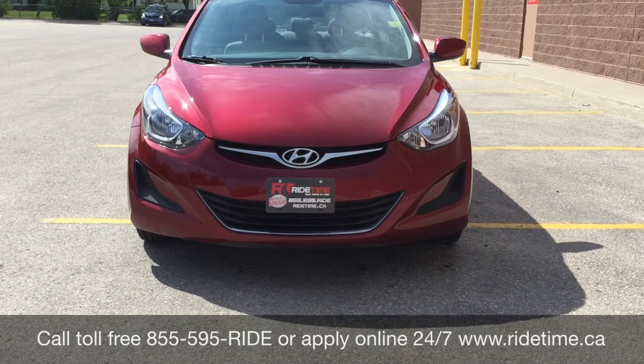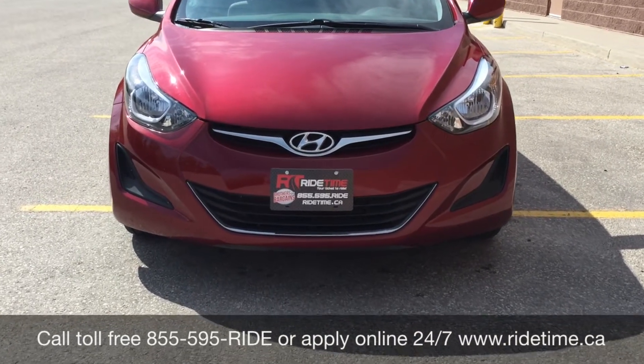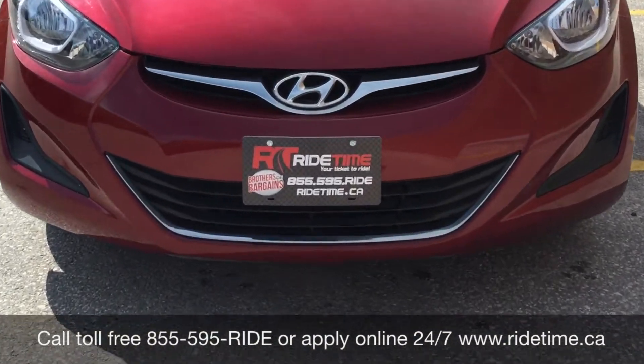We do offer financing as low as 0% OAC, so come check us out. Again, this has been RideTime, where we're your ticket to ride.